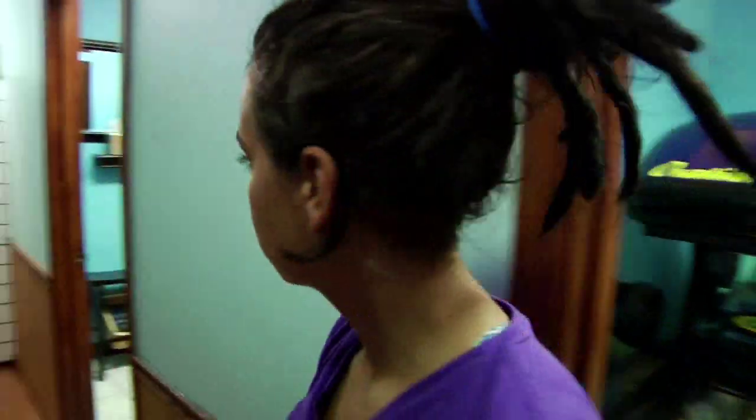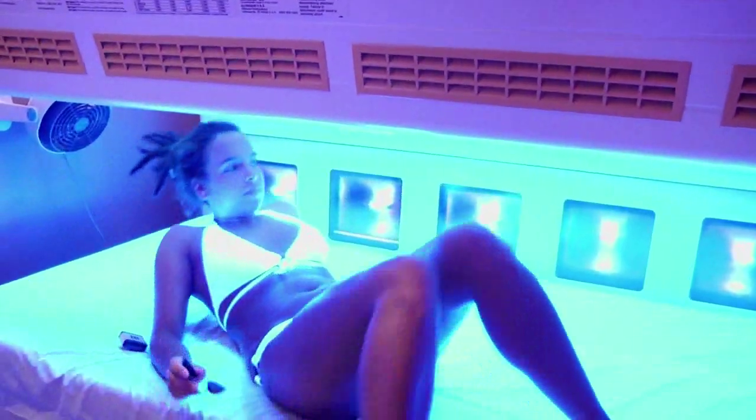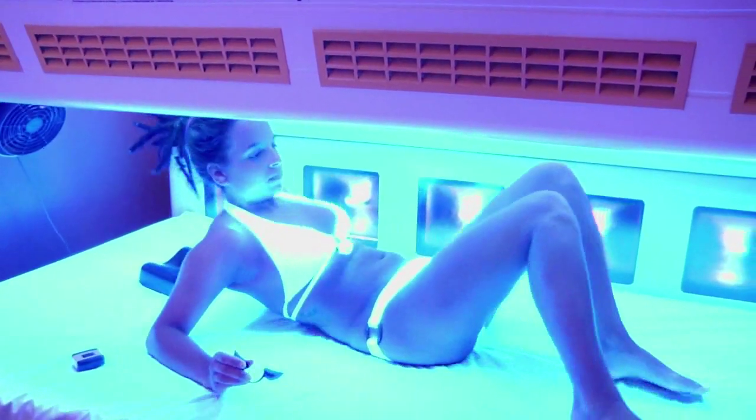Here we offer UVB free beds, Mystic spray tans, all sorts of products, and a great knowledge about tanning.